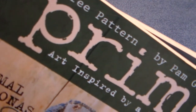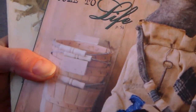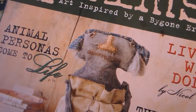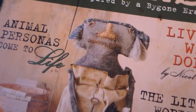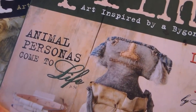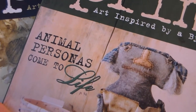Then I found a couple of these magazines — these are Prims, which is a primitive-type thing. It says 'art inspired by a bygone era.' I know some people are into the primitive things and really enjoy that, and I thought this might be a nice thing to put in my store for those people that would like a copy. It's a very high quality magazine, real fun to look at, and there are patterns in there.